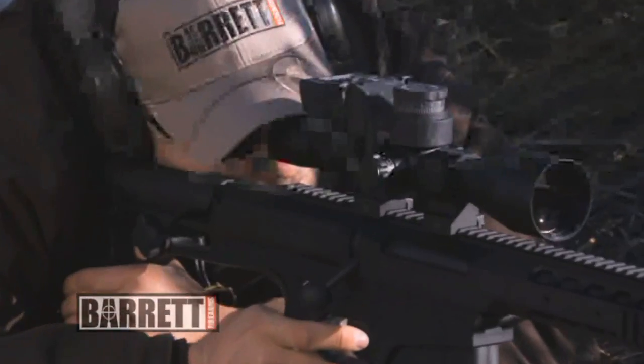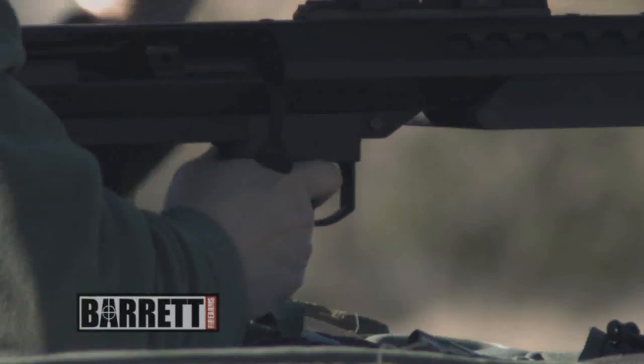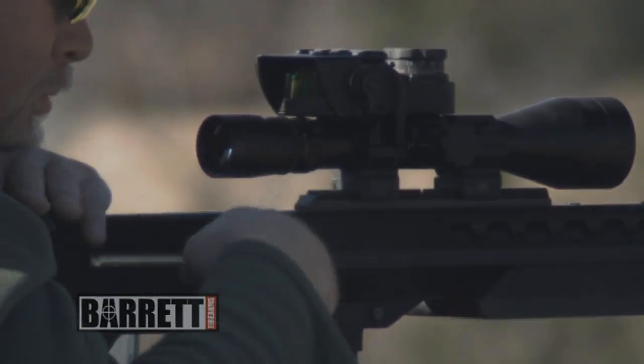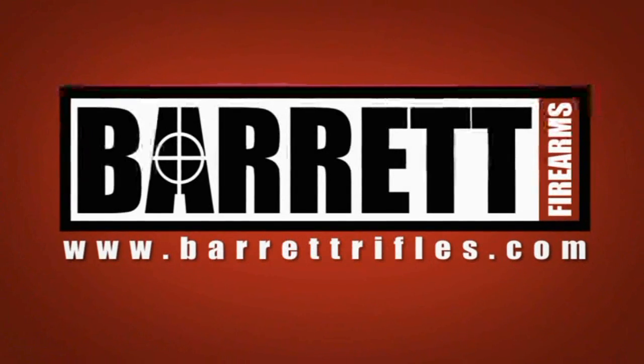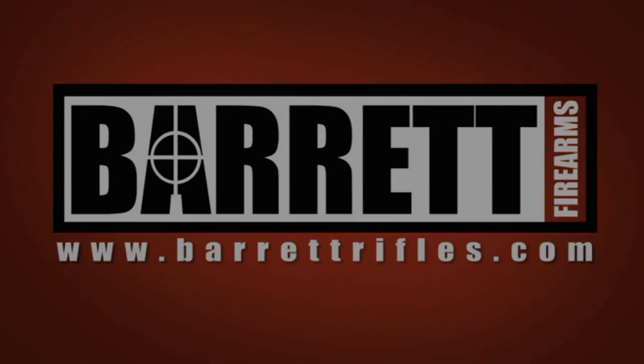The Barrett Optical Ranging System takes the work out of long-range precision shooting. Let BORS handle the math so you can focus on what's really important to you — putting the first round on target every time. For more information or to purchase this product, visit us at BarrettRifles.com.